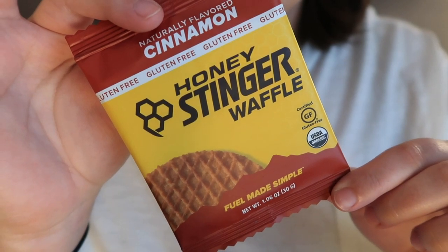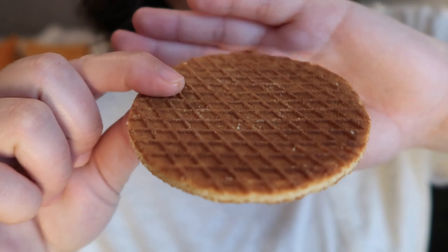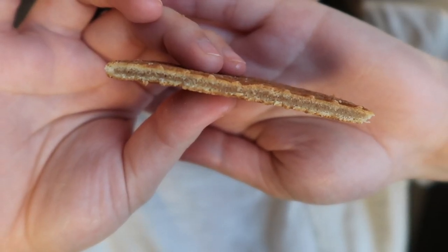Up next we have a cinnamon Honey Stinger waffle from Steamboat Springs, Colorado. This is another one I've seen in stores before — it's basically a stroop waffle, very soft. The idea is that it's a little healthier than a normal stroop waffle, and it's gluten free. The flavor is not bad and the texture is pretty close to stroop waffles we've had, though it's a bit dry. I do like the cinnamon — normally the stroop waffles we've had are just caramel, so I like the warmth from the cinnamon.